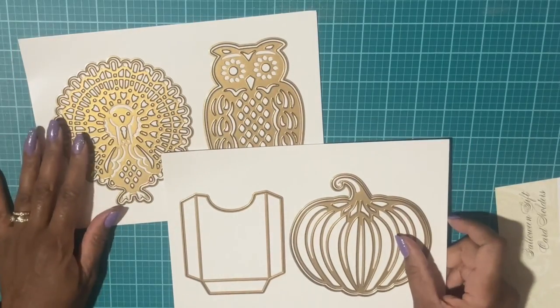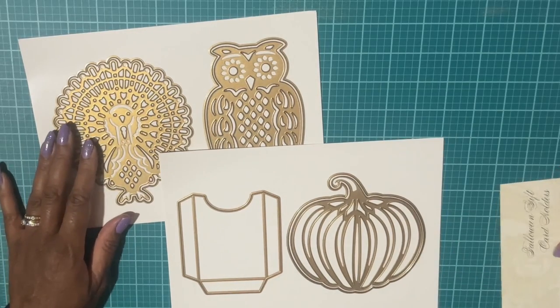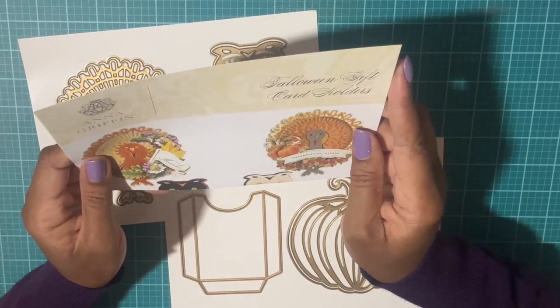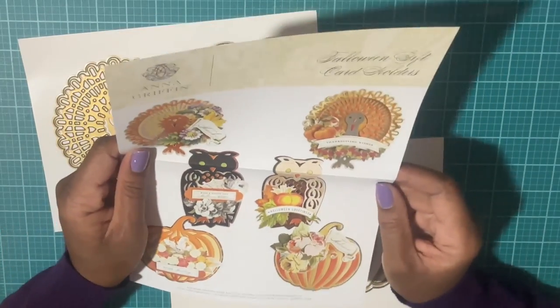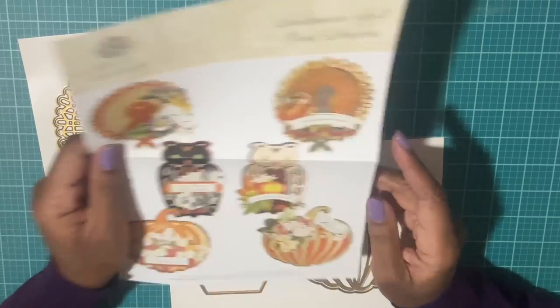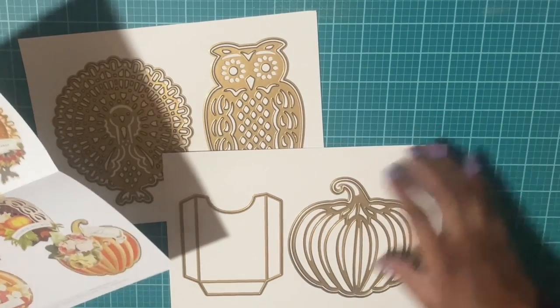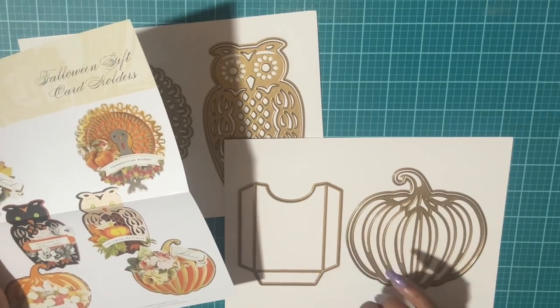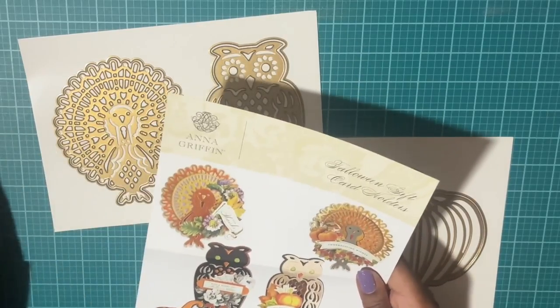Next we have Anna Griffin — I picked up some more of these gift tag dies. The instruction sheet calls it 'Foiling Gift Card Holders.' I believe these came out last year and I think I now have the full collection. I went over another gift tag set in the first August haul video, and this is another one I picked up.